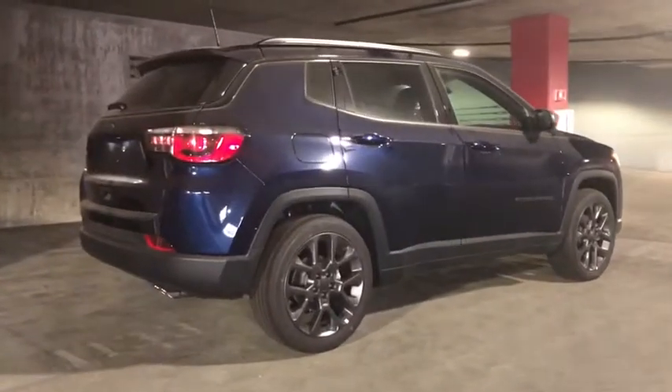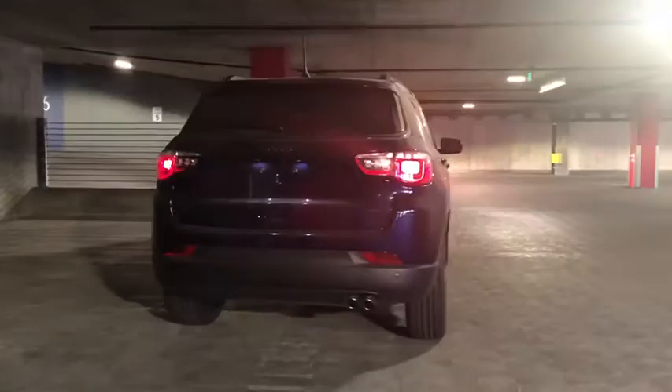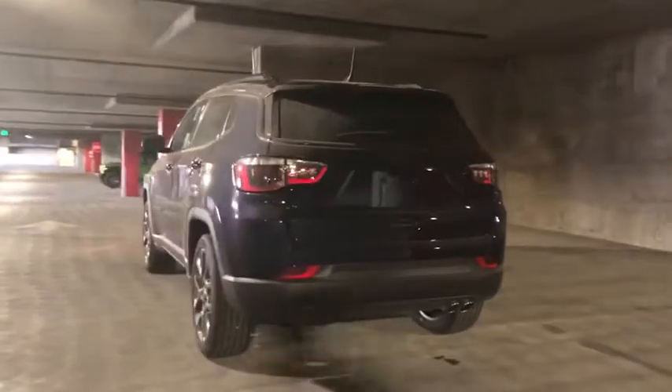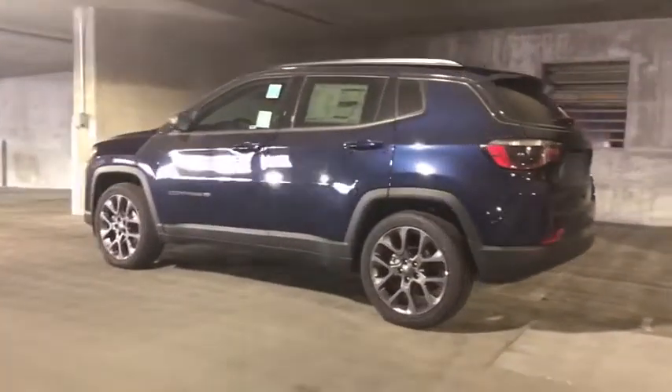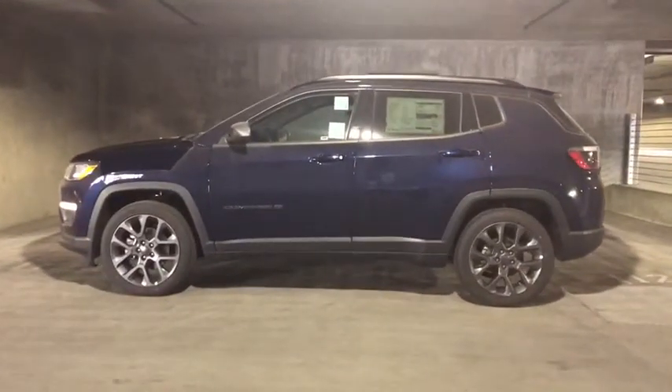These are just some of the great options this vehicle comes with: keyless entry, navigation system, heated mirrors, fog lamps, keyless start, backup camera, remote engine start, satellite radio, multi-zone AC, aluminum wheels. Show them your style in the Compass.